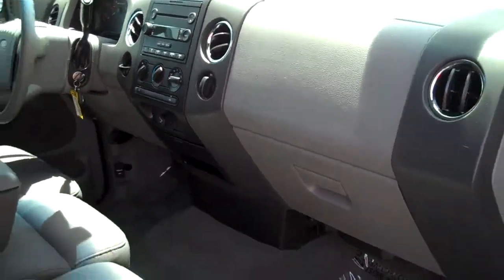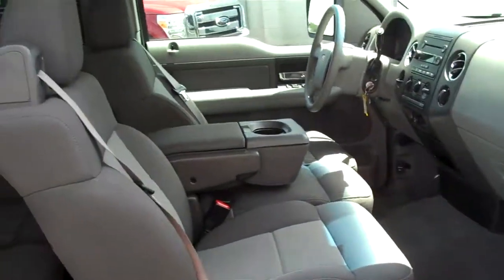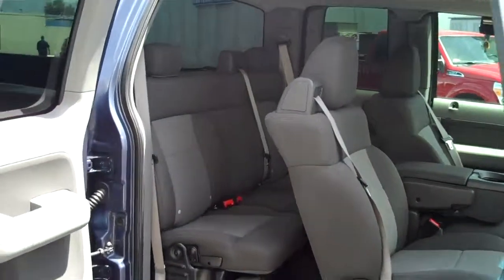Once again, this is a 2006 Ford F-150 here at FriendlyFordLV.com.